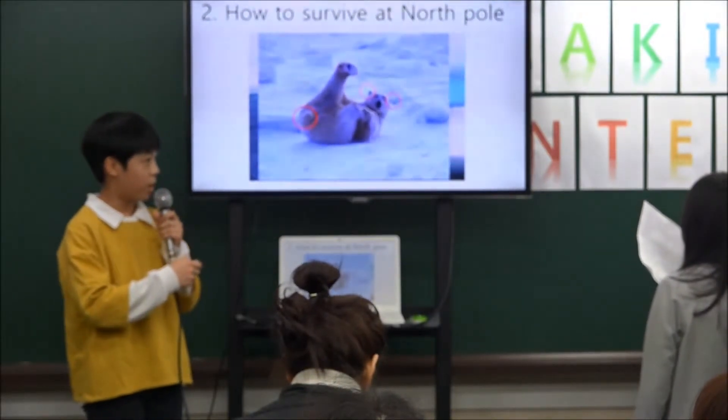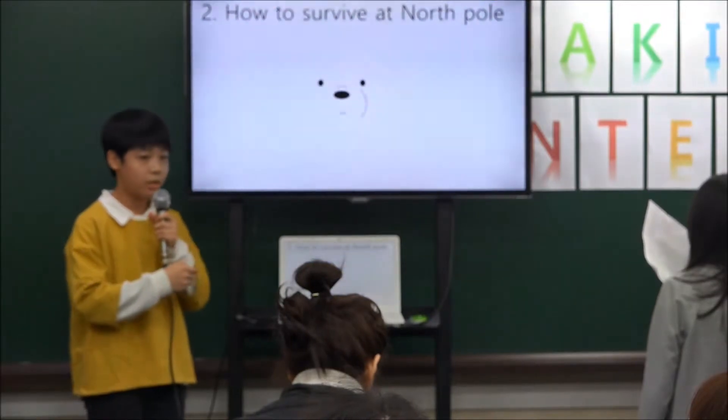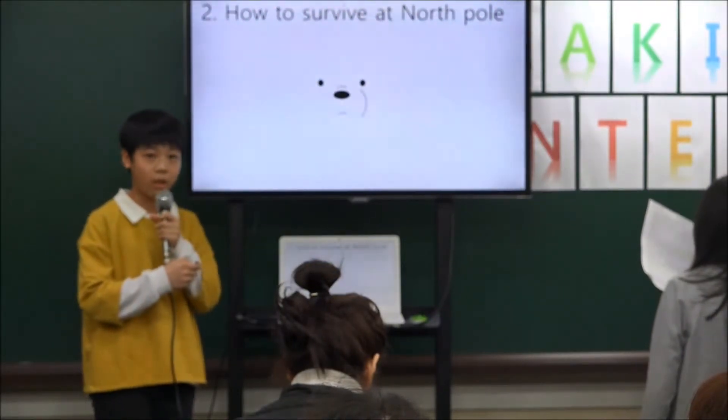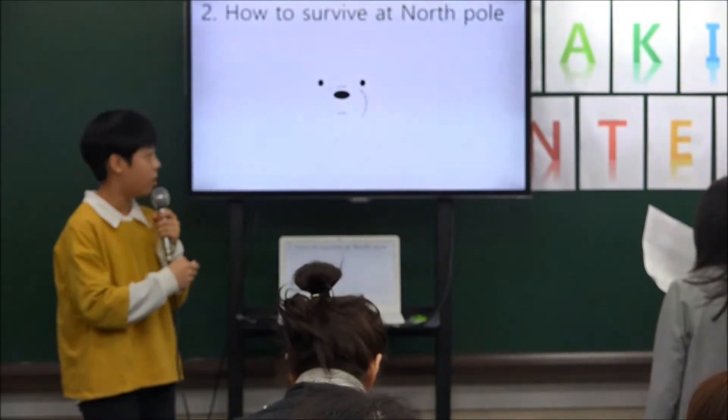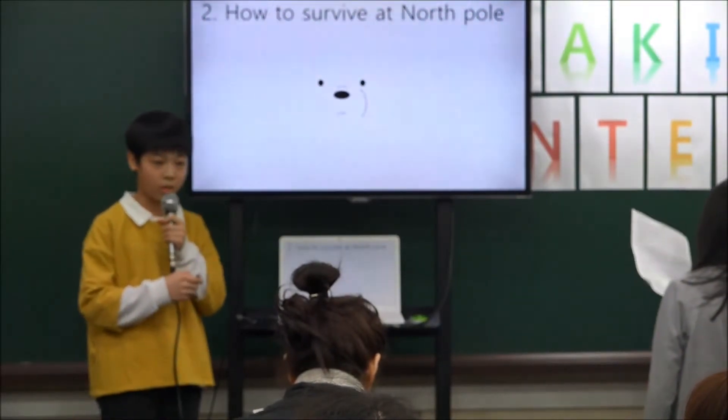Fourth, the white fur of the polar bears acts as a protective color in the surrounding environment covered by snow, and it can make hunting easier.